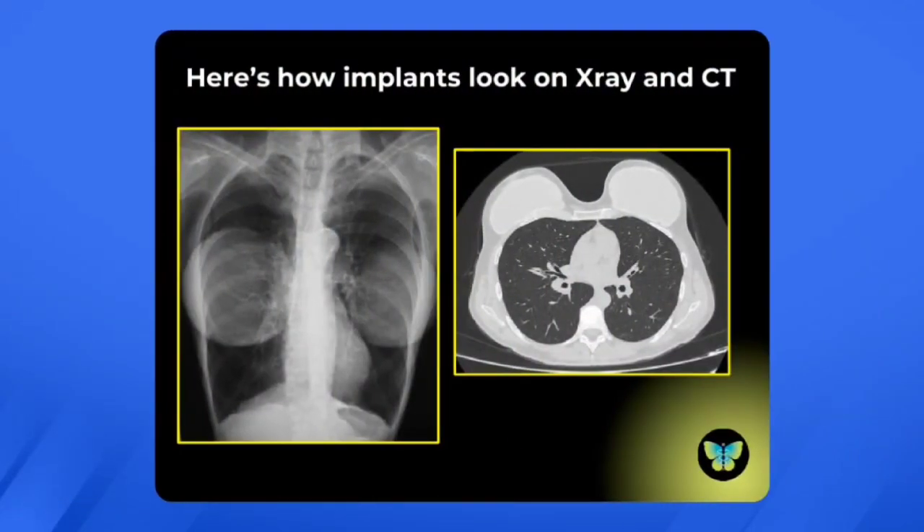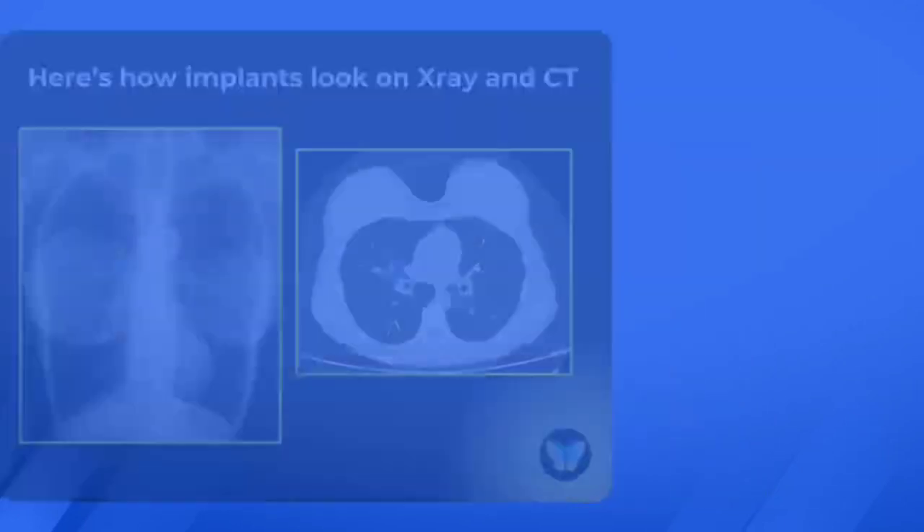On the left, you can see an x-ray showing what implants look like — you can see them, but you can see through them on the x-ray. On the CT scan on the right, you can see that the implants are sitting on top of the chest wall.